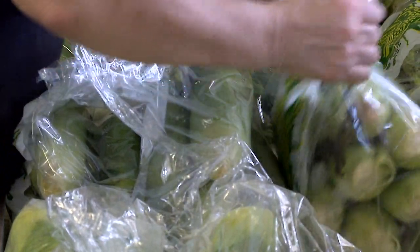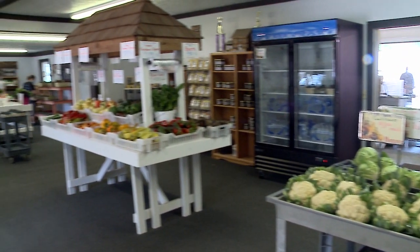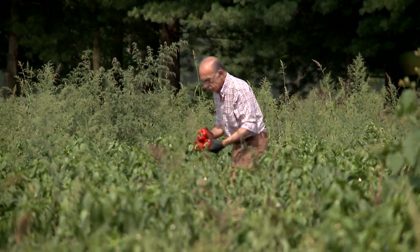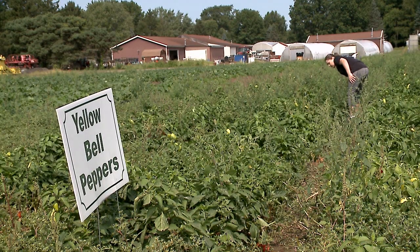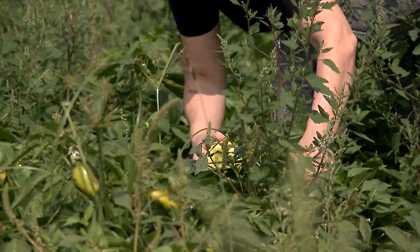All the stuff that we grow here, we sell here. We always say from A to Z — anywhere from asparagus to zucchini. We start in the spring with asparagus, then it goes right into strawberries, and then quickly turns into tomatoes, peppers, sweet corn, zucchini, and lettuces.